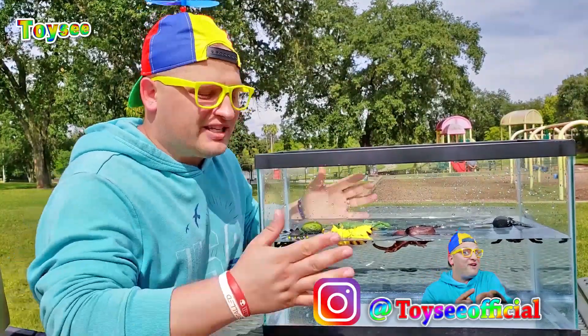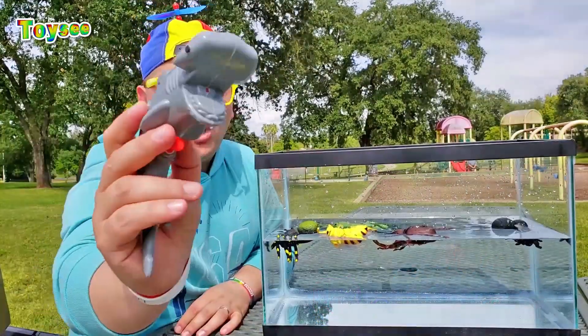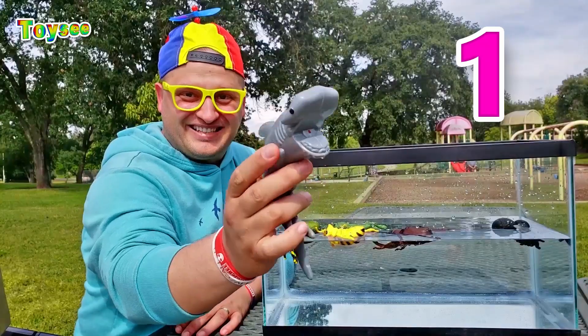Let's throw more objects in a fish tank filled with water! Let's see — a water gun hammerhead shark — would it float or sink? One, two, three!